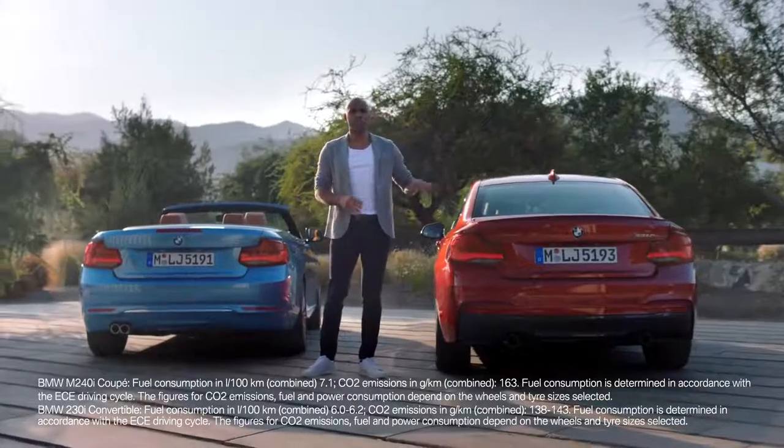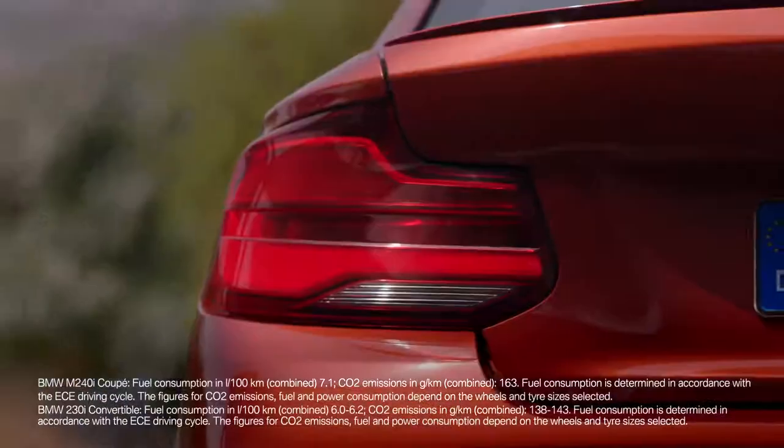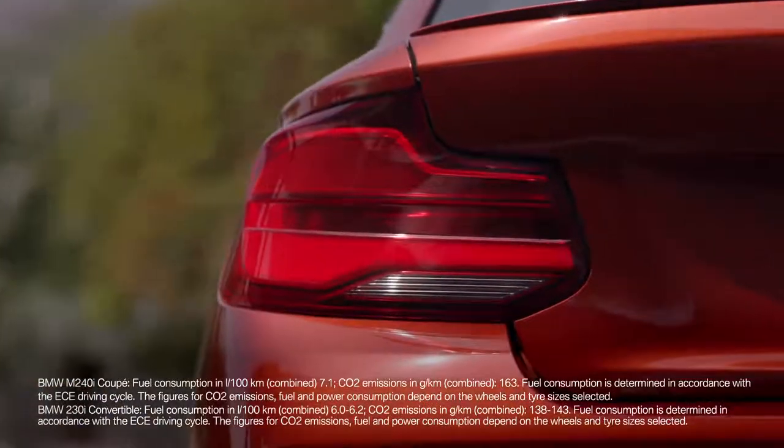Precise lines on the rear skirt express greater dynamics. The tail lights now show a new interpretation of the inner geometry and come in full LED as standard.